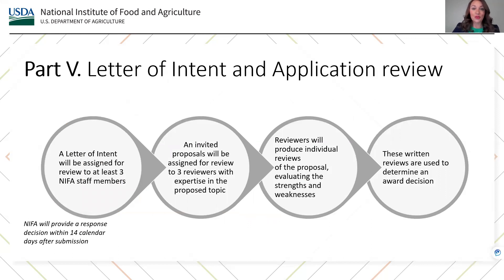Applications for the standard and strengthening standard, or Phase, grants for the AFRI Rapid Response to Extreme Weather Program will go through four steps in the review process. First, a letter of intent will be assigned for review to at least three NIFA staff members. Letters of intent will be reviewed by scientific program staff to plan for appropriate expertise for the peer review panel and to ensure the proposed project fits within the priorities of the program. NIFA will provide a response decision within 14 calendar days after submission. An invited proposal will be assigned for review to three reviewers with expertise in the proposed topic. Reviewers will produce individual reviews evaluating the strengths and weaknesses, and finally, these written reviews are used to determine an award decision.